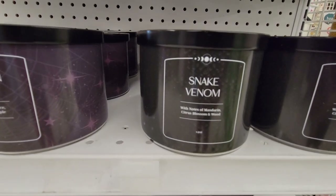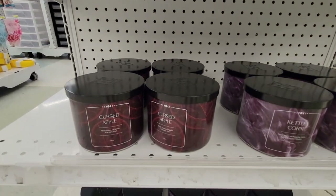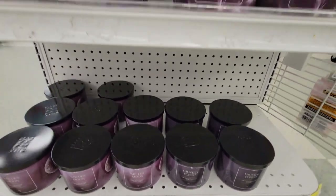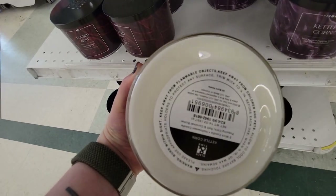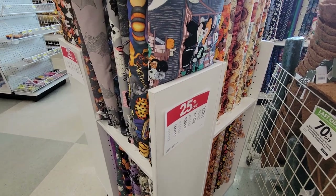They had some candles and it feels like they're going for Bath and Body Works here, like the whole three-wick style. I don't know why I didn't smell any of these, especially that kettle corn one. But they're kind of going for the whole spooky candle vibe. I think these were $24.99 — so definitely Bath and Body Works prices. I don't know why I didn't smell anything to give you an idea of whether it's worth it.